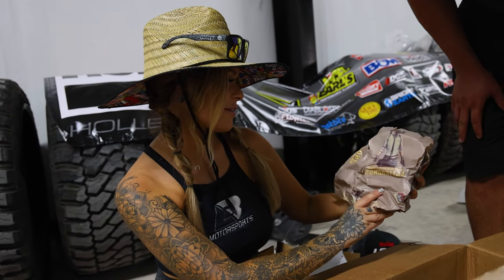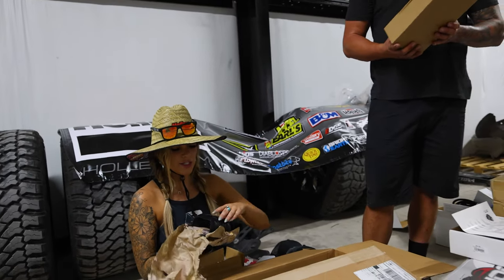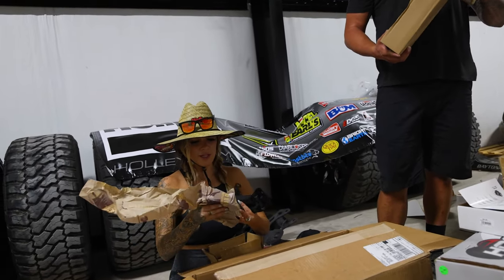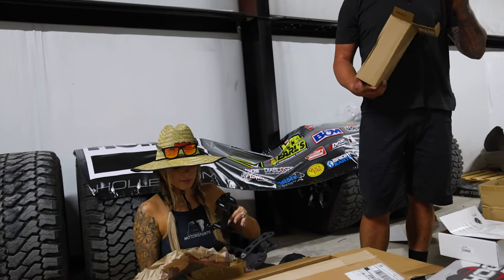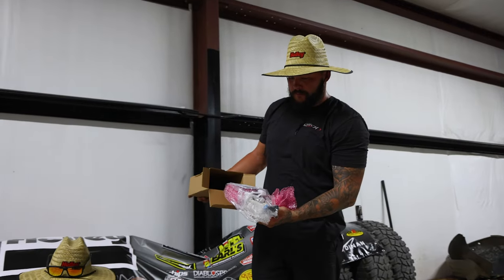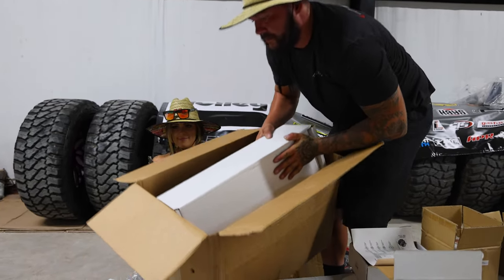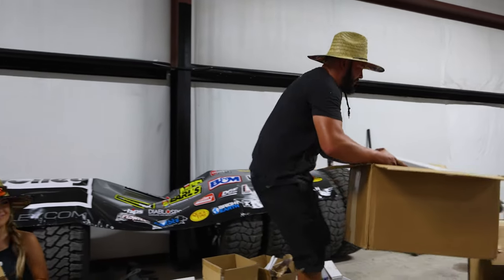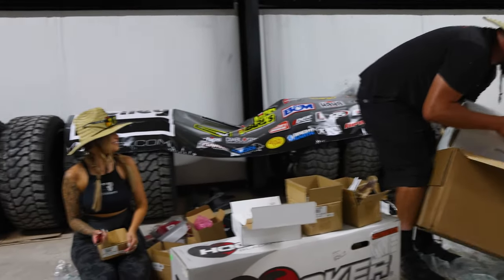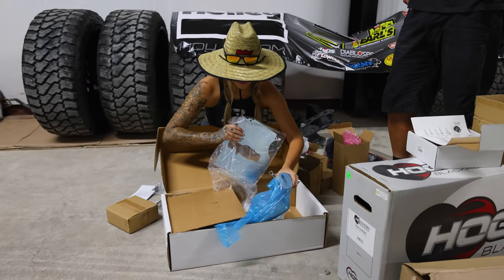I'm trying to find that monitor. Oh, here's another motor mount. I love Fuel Foam.